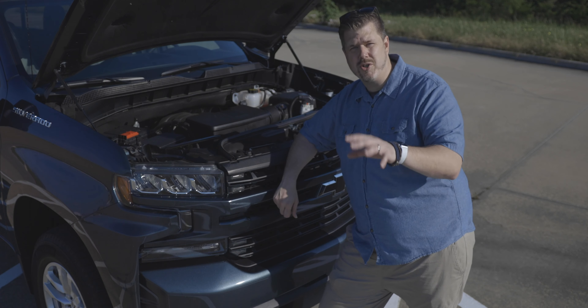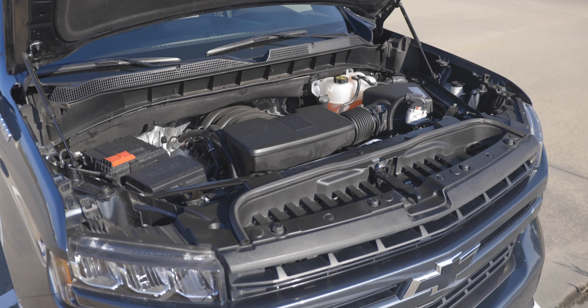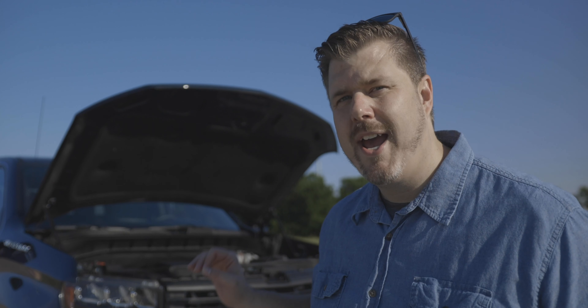Under the hood we have the 6.2-liter EcoTec3 V8 engine that pushes 420 horsepower, 460 foot-pounds of torque, and is matched up to a 10-speed automatic transmission. This setup gives you best-in-class power and towing with 13,400 pounds of towing. Other engine options on the RST start with a 2.7-liter turbocharged engine, a 5.3-liter EcoTec3 V8, or a 3.0-liter Duramax turbo diesel inline-six — which is the premium option and one I'd really like to test out. But the 6.2 gives you a lot of power and fun.